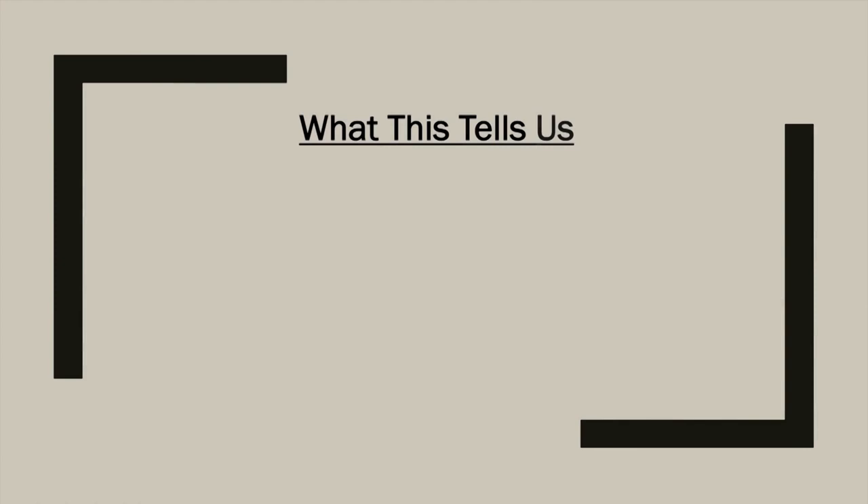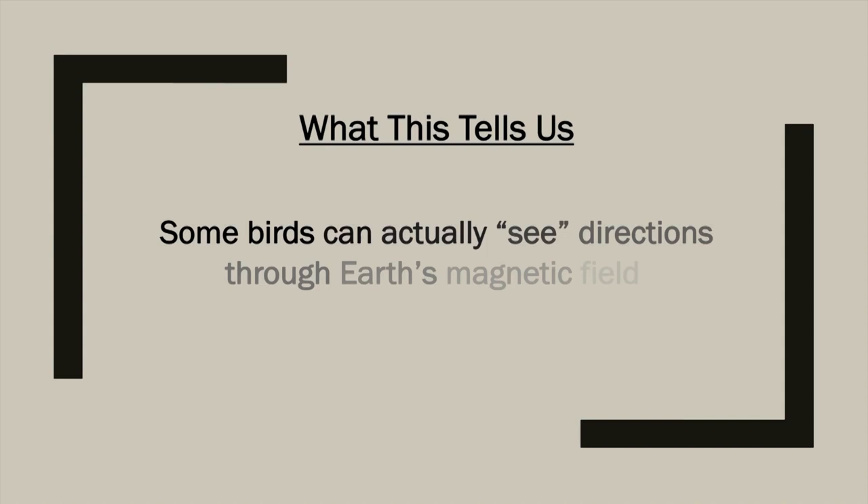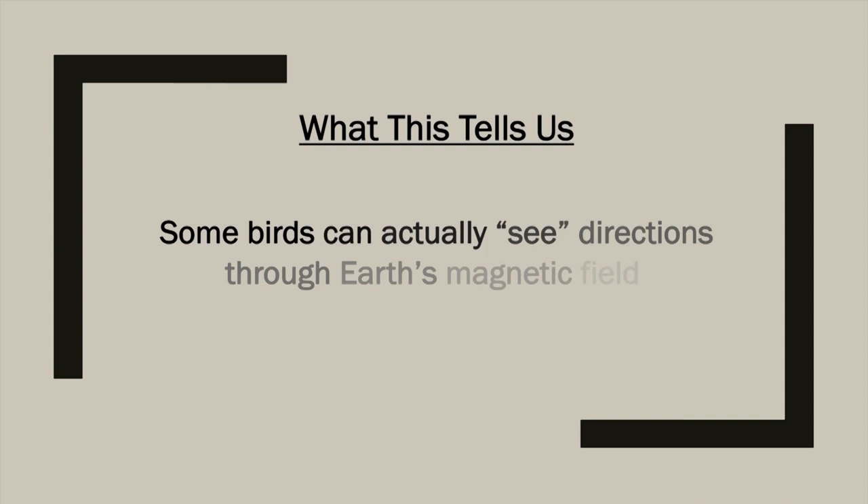Birds don't just navigate one way. Beyond their ability to detect the energy of magnetic fields, they have proteins in their eyes that allow them to visualize magnetic fields. These proteins single out strands of magnetism within their surroundings and convert them into a visible compass — kind of like looking at your GPS. The big idea: some birds can actually see directions through Earth's magnetic field.